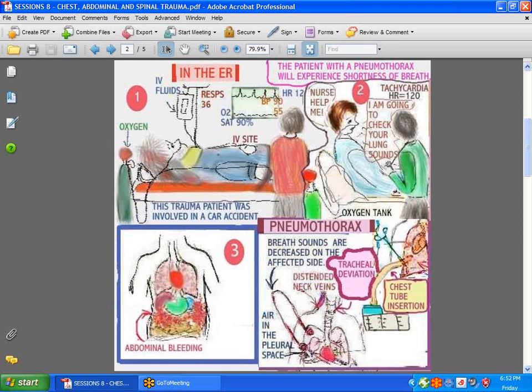Even after a chest tube is in place, the patient is usually x-rayed again to confirm it's in the right position. Patients like this will only be in the ER for so long before they're sent on to the floor.